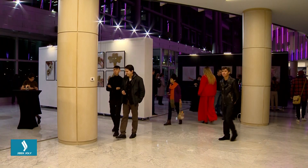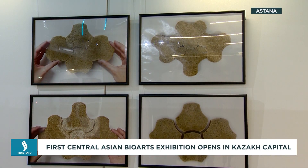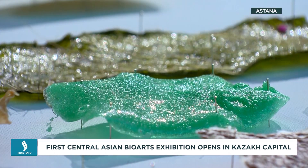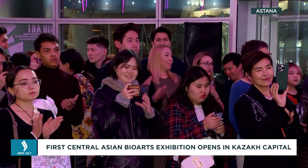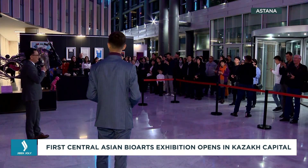The unique exhibition is devoted to the environment, biology, and the theme of human diversity. For almost a year, young scientists and students of Nazarbayev University nourished the idea of opening such an unusual exhibition. The main goal was to convey the wealth and diversity of the biological world to mankind through art, as not everyone was familiar with it.